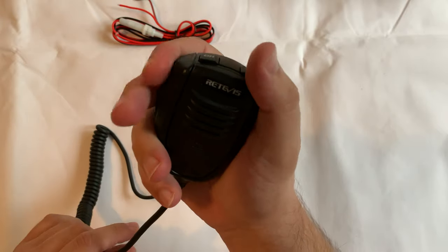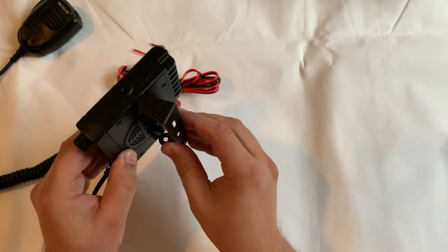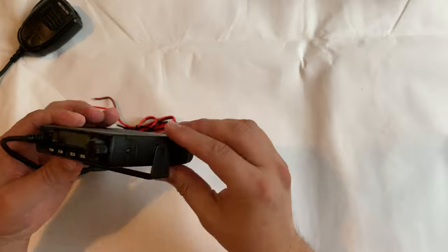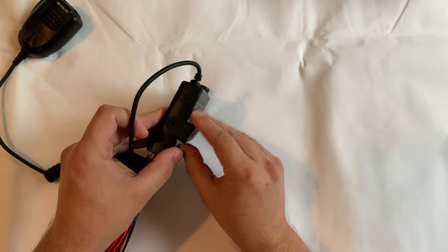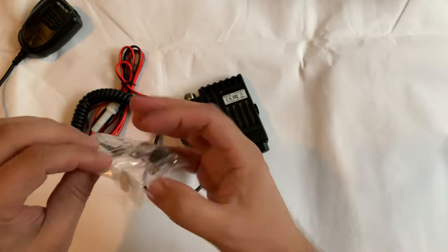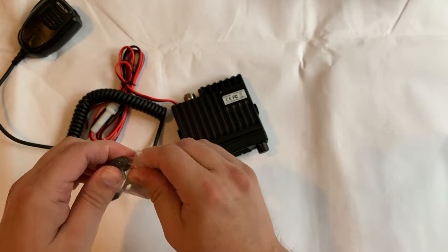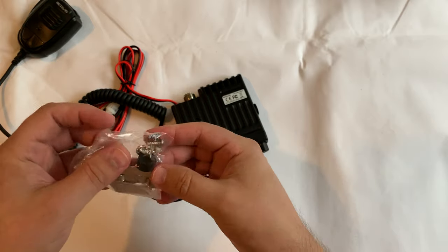The RT98 can operate in either VFO mode or memory mode. Using the programming software from the Retevis website and the supplied programming cable, you can store up to 199 channel memories, which you can also tag with an alphanumeric name, making recalling those stored memories even easier.